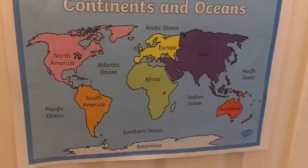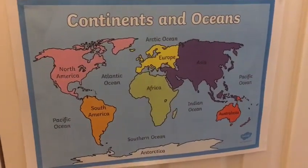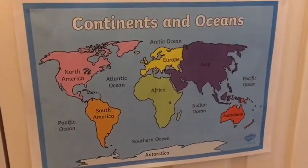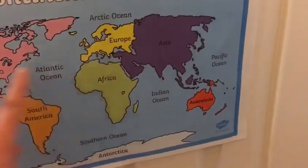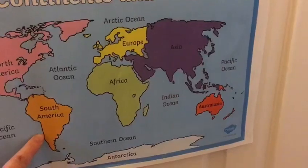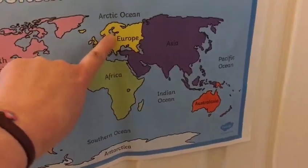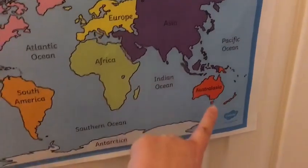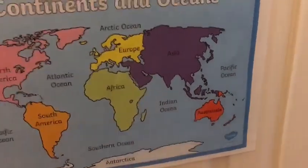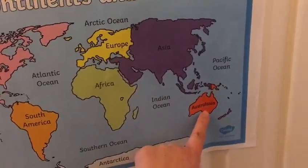Now can you remember the song that helps us to remember them? See if you can sing along with me. Are you ready? Asia, Africa, North and South America, Antarctica, Europe and finally Australia. Now remember that one is really Australasia but we can't fit that into the words of the song so we say Australia.